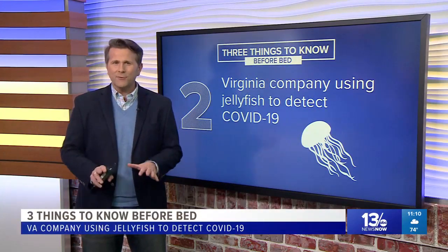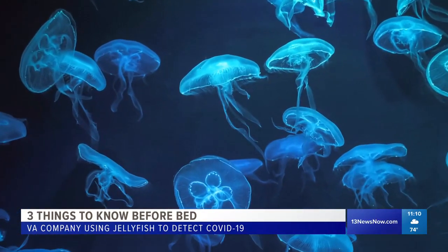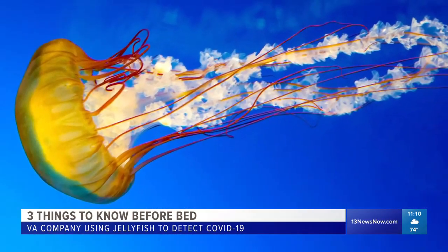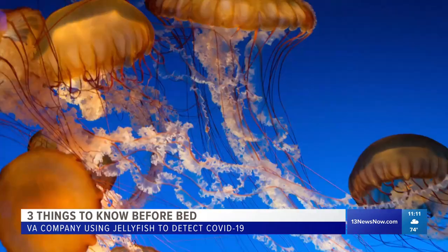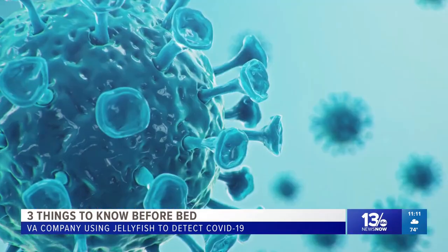A company from Virginia is trying something different to detect COVID-19. Senseware says the process involves using antibodies and luminescent proteins from jellyfish that light up when they come in contact with the disease. The company said the technology lets people know within minutes if an infected person has come into a space. Senseware is testing it out and is looking for more testing.